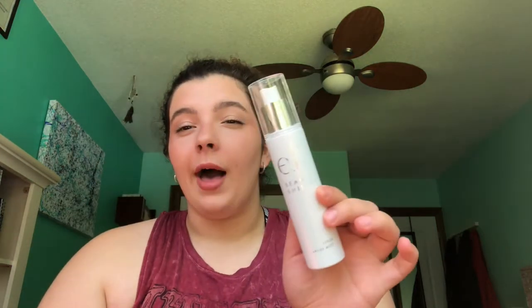Next are two sprays from ELF — the Illuminating Primer Mist and the ELF Beauty Shield. The Illuminating Primer Mist is like the Smashbox Primer Water but ELF. I thought it was good, but I noticed there are metal balls inside that are rusting, which is concerning if I'm putting it on my face. The ELF Beauty Shield setting spray, though — I love this. It's such a good setting spray and I'll buy it again if I can find it.